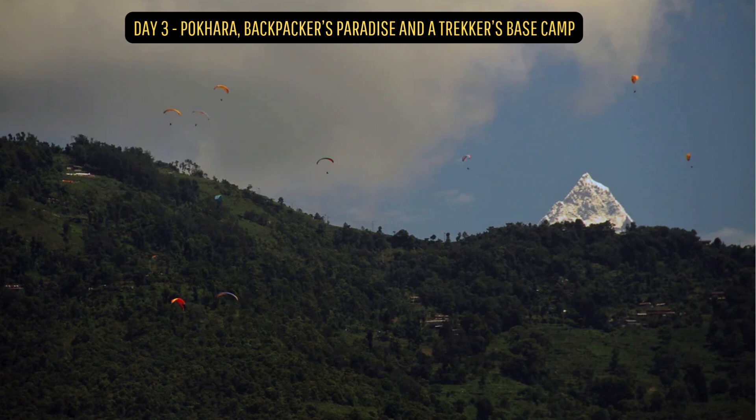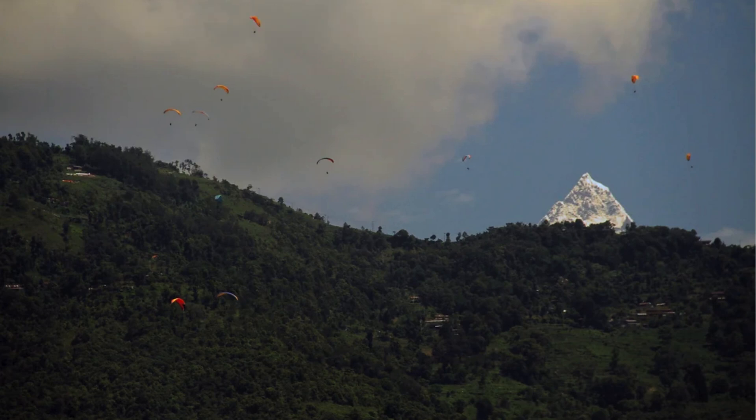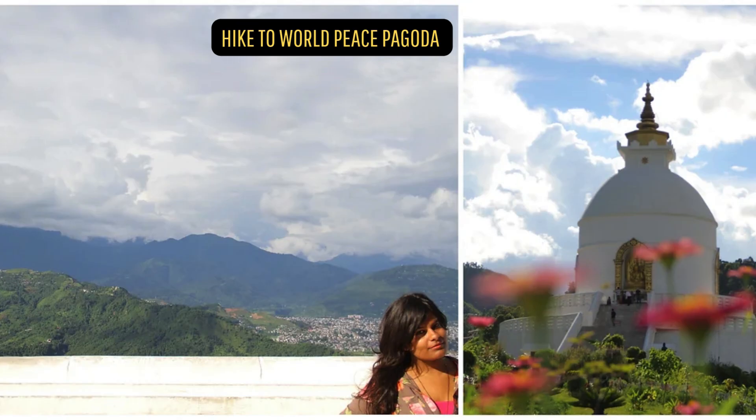Day 3: Pokhara — Backpackers' Paradise and a Trekkers' Base Camp. It's a slow place with a ton of cafes and yoga studios, and one can spend days just soaking in the vibes, sitting at the side of the lake or at a cafe.